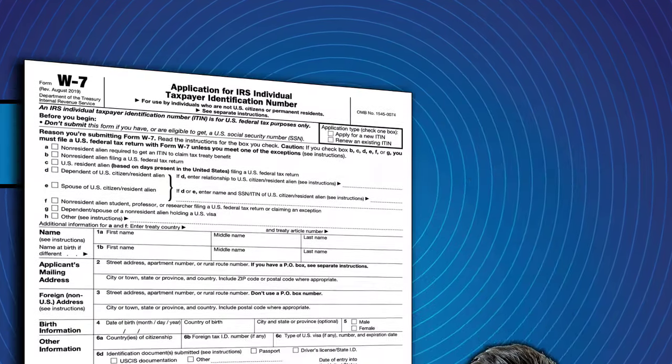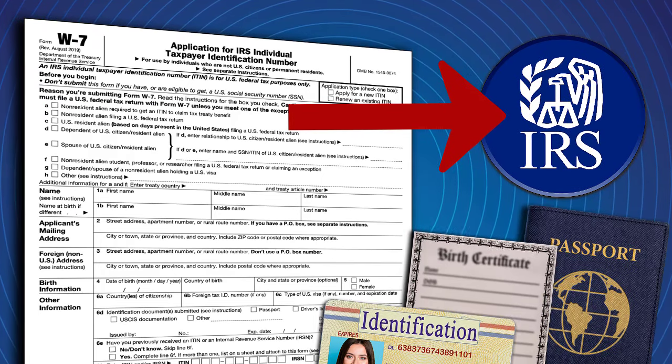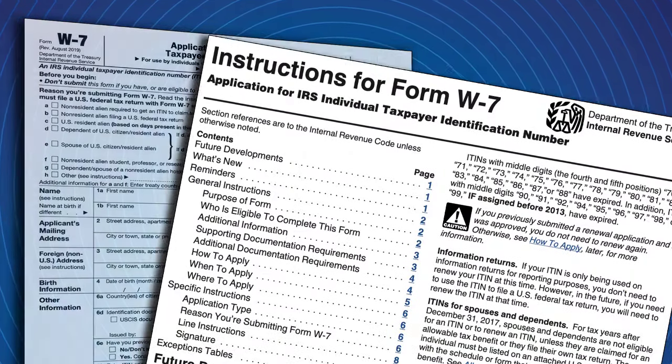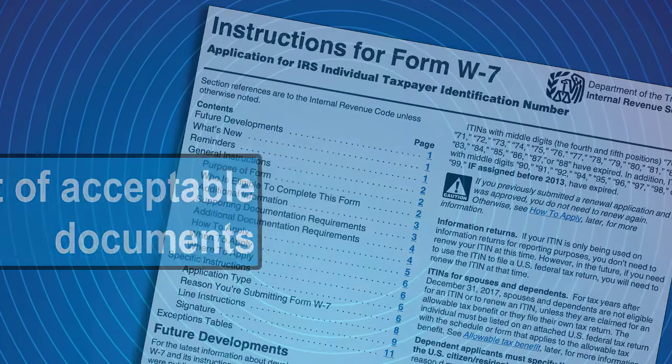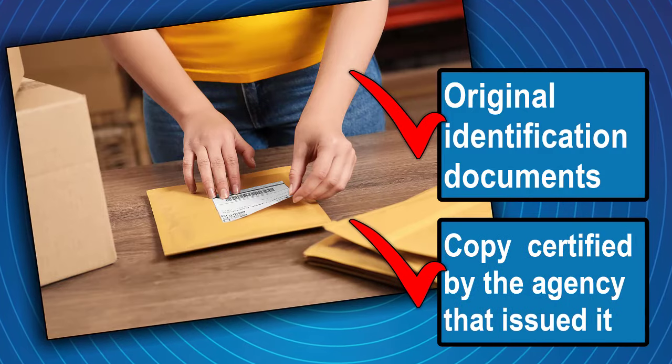First, you'll complete a Form W-7. You'll mail this to the IRS along with the required identification documents and your federal tax return. Check out the instructions for Form W-7 for a list of acceptable documents. Only send original identification documents or a copy certified by the agency that issued it.